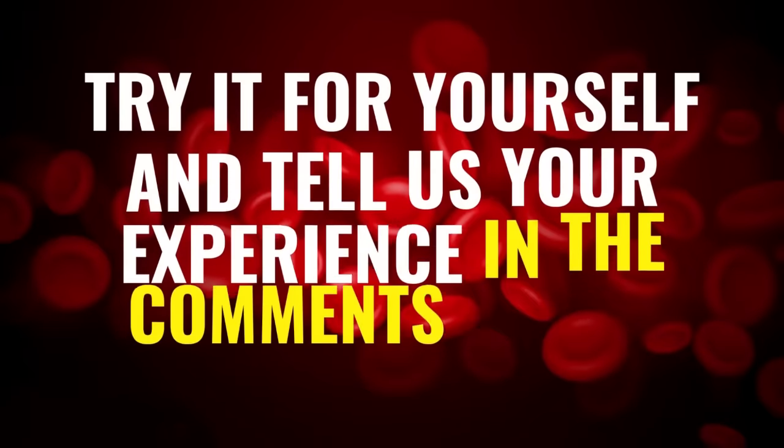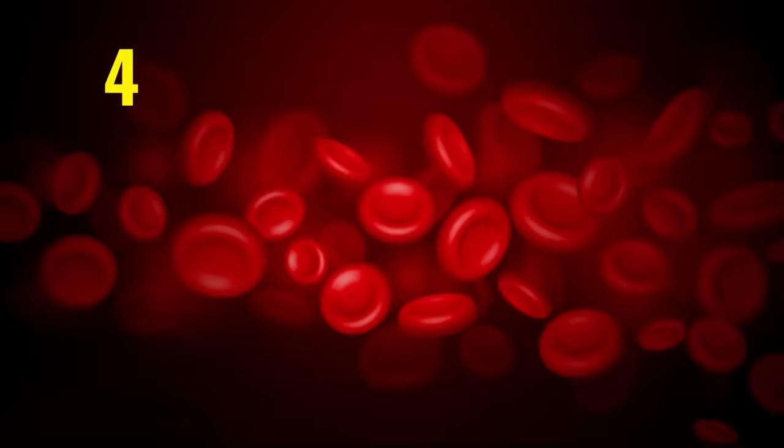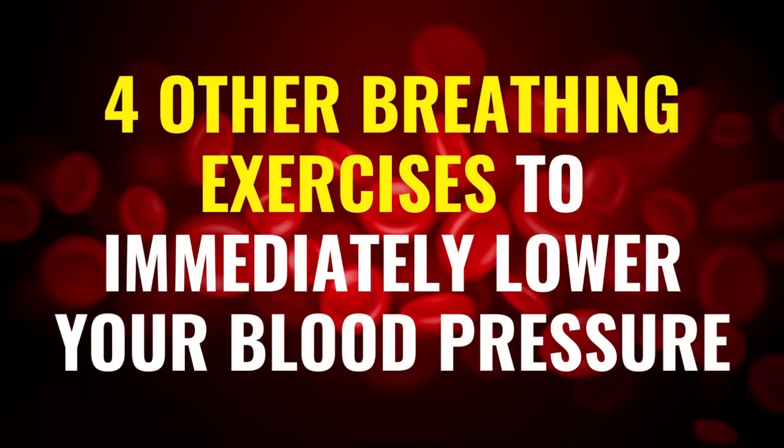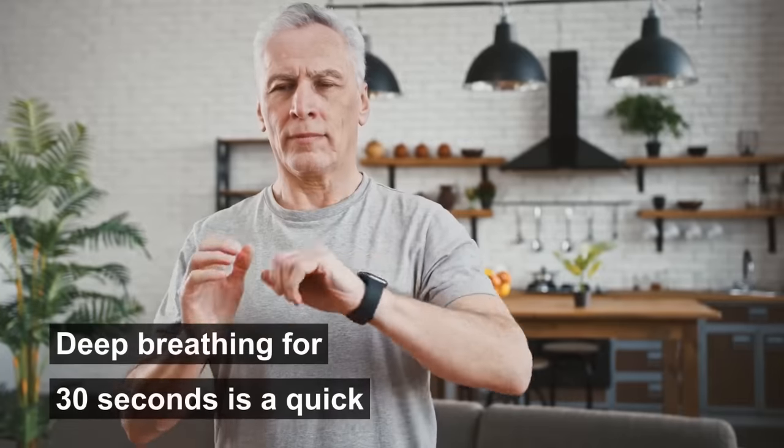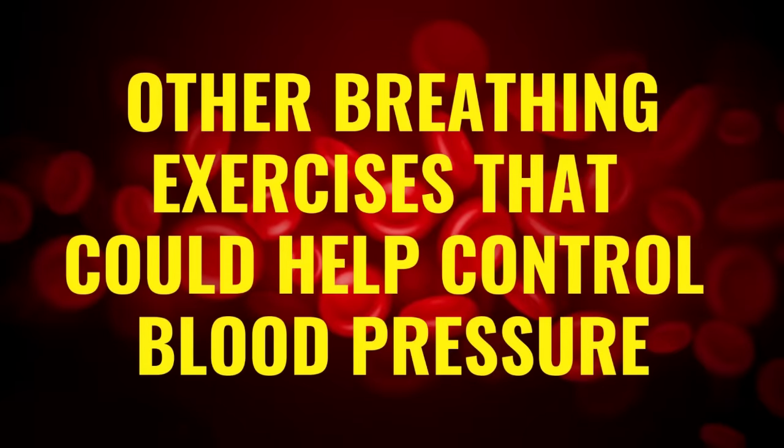Try it for yourself and tell us your experience in the comments below. Let's talk about four other breathing exercises to immediately lower your blood pressure. Deep breathing for 30 seconds is a quick way to lower your blood pressure, but that's not the only breathing technique. Let's look at some other breathing exercises that could help control blood pressure.